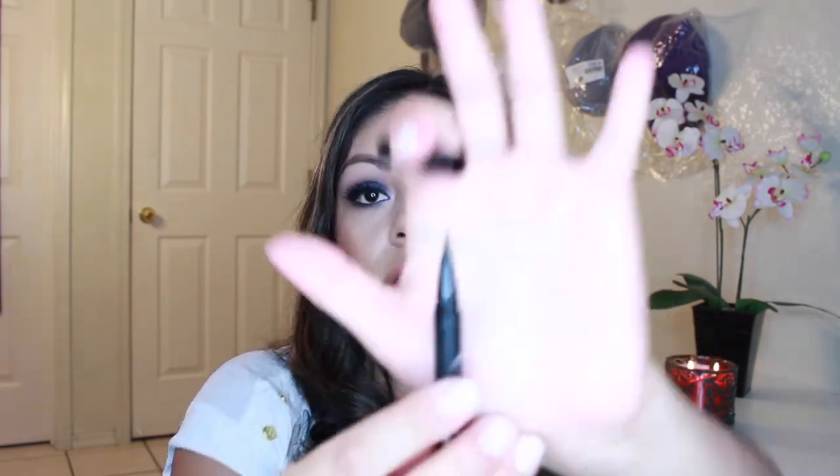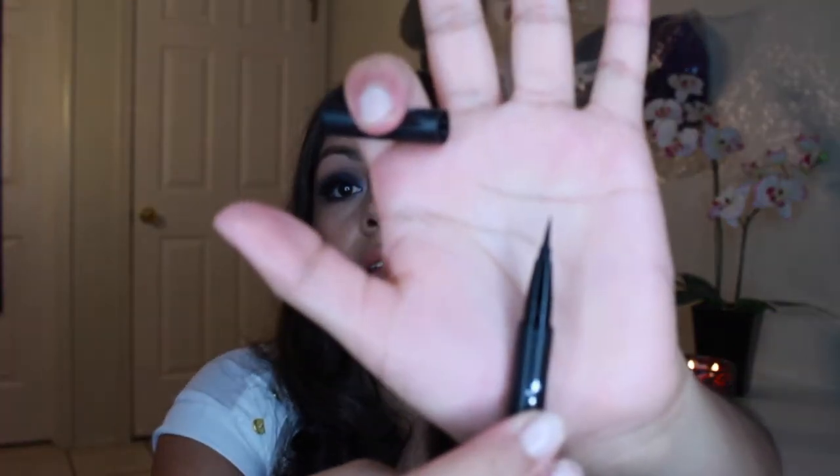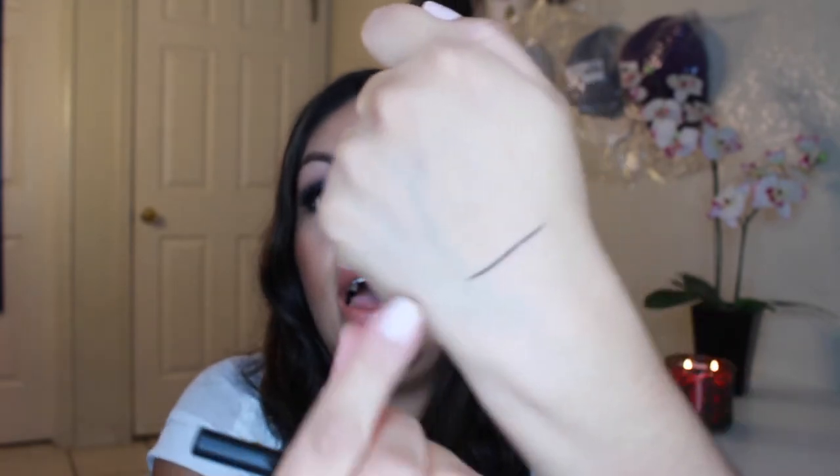Then I got the Kat Von D Ink Liner in trooper — it's a felt tip like a marker. And oh my gosh, it is so black. I did my eyeliner a couple days ago and in like two seconds it's just on there, you don't even have to try that hard. I was really impressed.